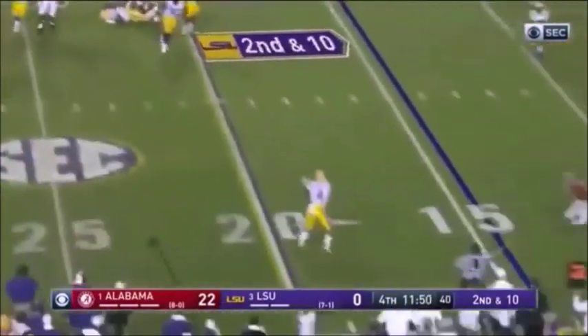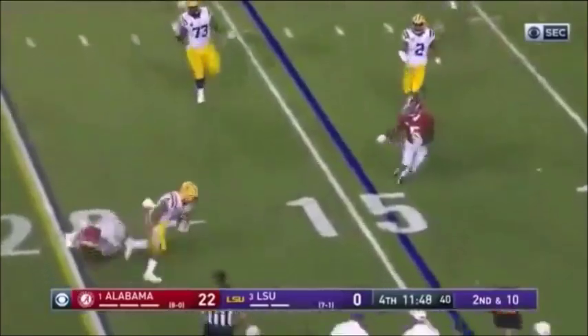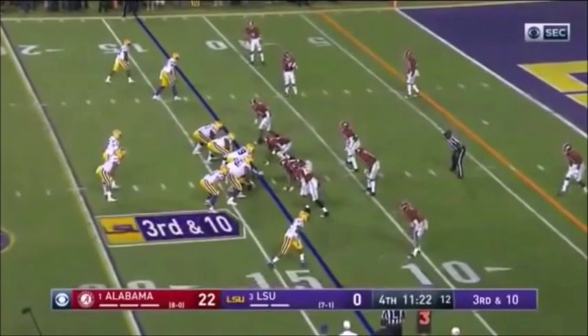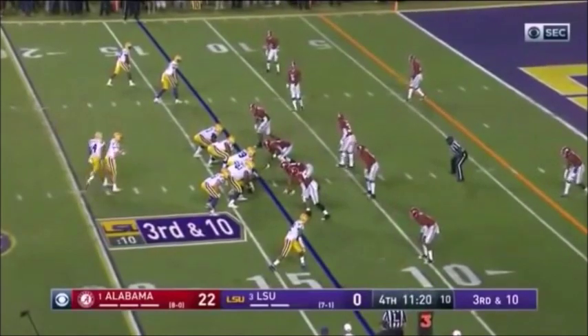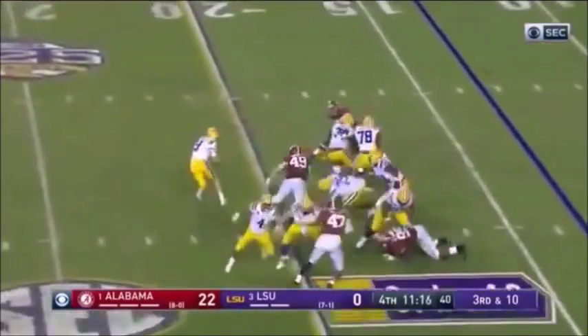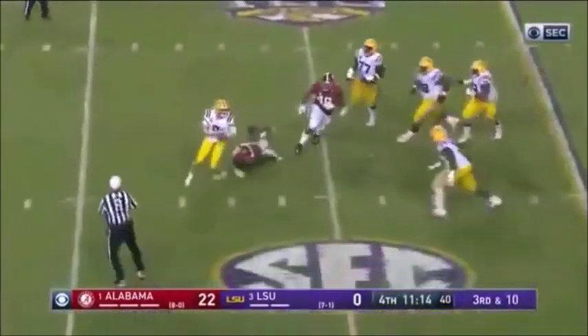Burrow in trouble again — throws out in the flat to Brossette. He made something out of it. Joe Burrow looking out there — good, number 92 is not on the field. Maybe I'll play here. Third and ten, play action — doesn't matter, the rest of the guys are chasing him.